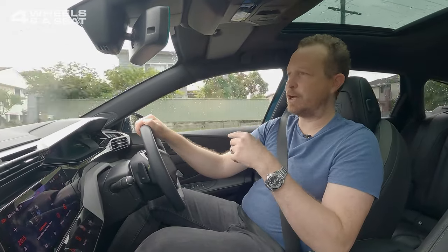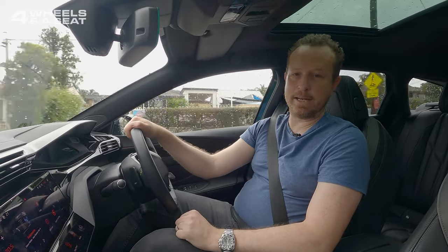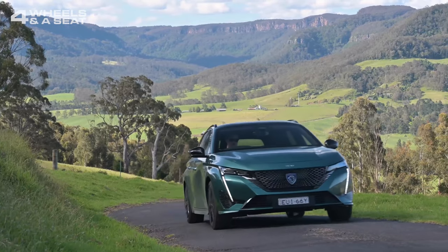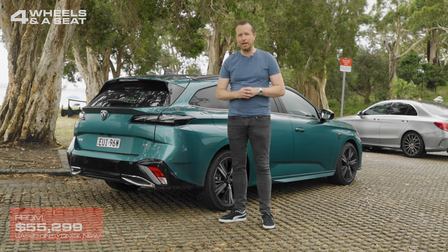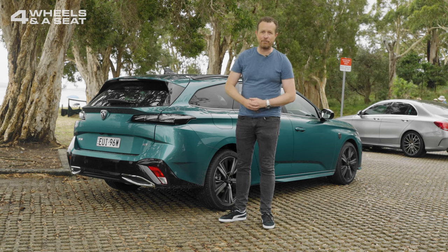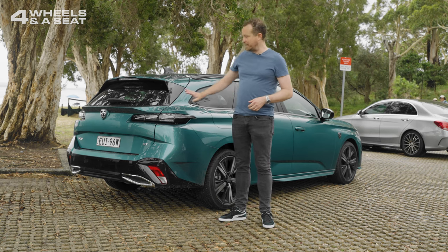There's also voice control — if you say 'OK Peugeot', the car will give you voice commands for whatever you need it to do. At just over $55,000, the Peugeot 308 GT is outstandingly good value. It really is a terrific car and proves once and for all that a family doesn't need an SUV to move them and their stuff around town. So if you're after a really good car to drive that's a little bit different to everything else out there on the road, this is definitely one you want to check out.